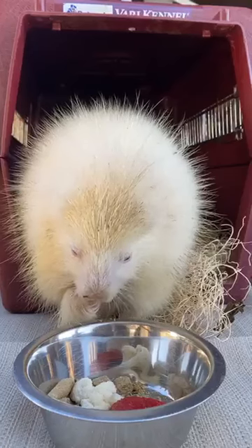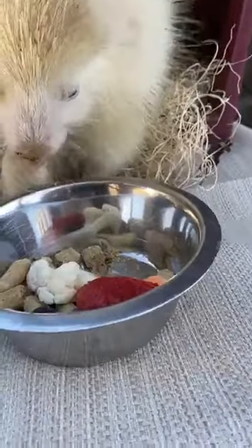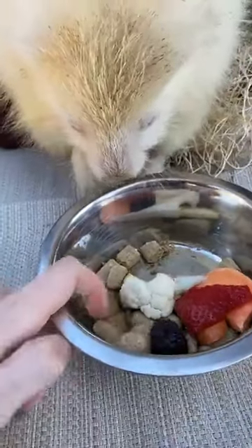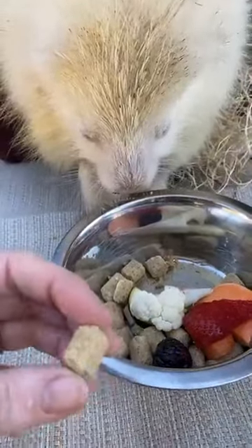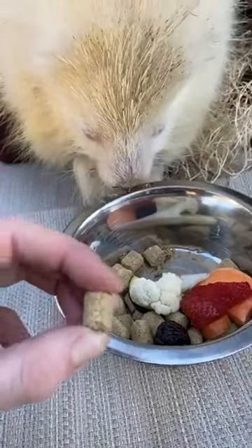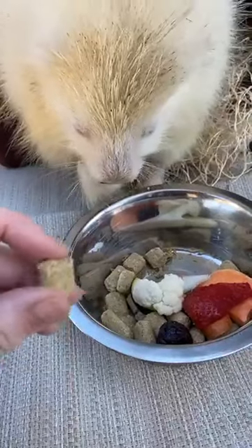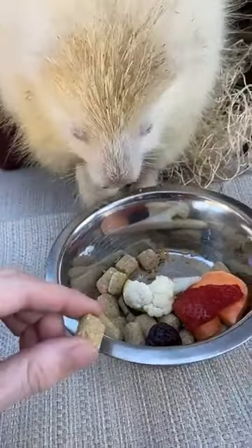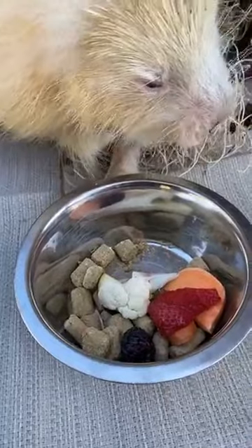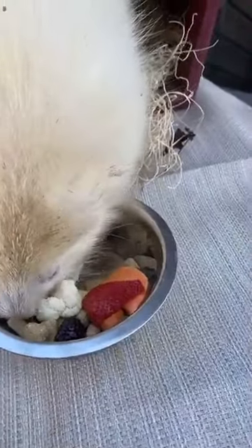If you guys have questions, feel free to drop them in the comments below. Let's take a look at what this lady is eating right now. These tan things are called rodent pellets. If you've ever had a guinea pig or a pet rat, this is a commercial diet — fairly hard, with all the right vitamins, minerals, and calories. It helps keep their teeth in check because as a rodent, their teeth continually grow. She's also got some fruits and veggies today: strawberries, sweet potatoes, carrot, cauliflower, and a berry. But she's mostly going after those rodent pellets — that seems to be her favorite right now.